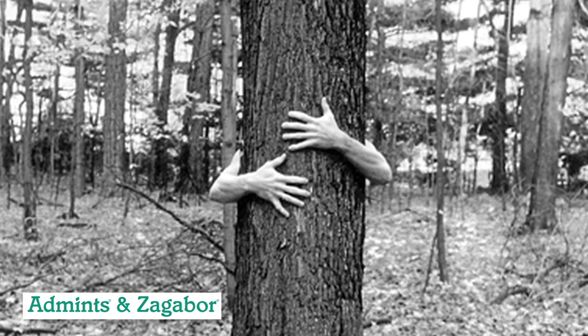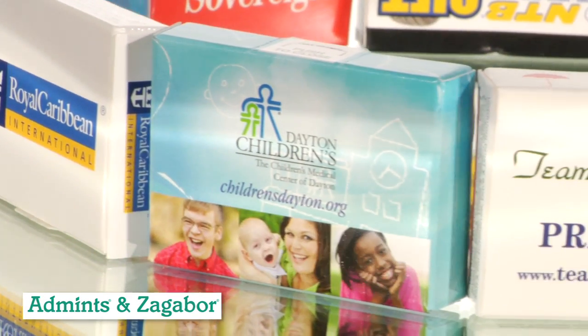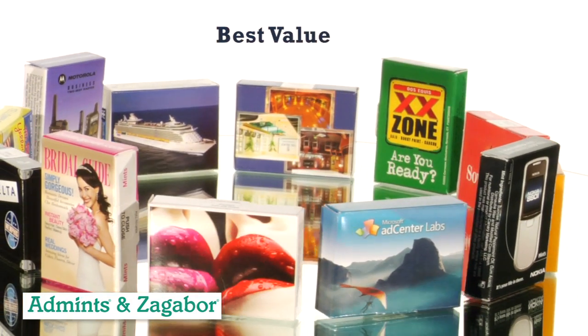This tree-hugger is 100% eco-friendly and biodegradable, and printed with soy-based inks. The entire box becomes yours with gorgeous four-color printing wrapped all around, making this a memorable giveaway.